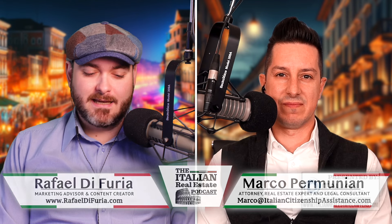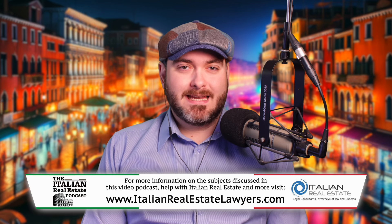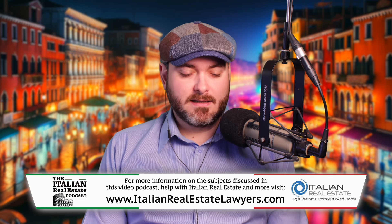I'm Rafael Di Furia. And today we wanted to talk a little bit about canceling a rental contract in Italy. In a number of episodes we've lightly referred to this topic, but today we wanted to devote an episode specifically to this idea. Maybe before we get into how to cancel a contract in Italy, would you mind telling us about the types of rental contracts available? In Italy, there are two types of long-term rental agreements. The first one is valid for four years and can be renewed for another four years — it's called a 4 plus 4 contract.